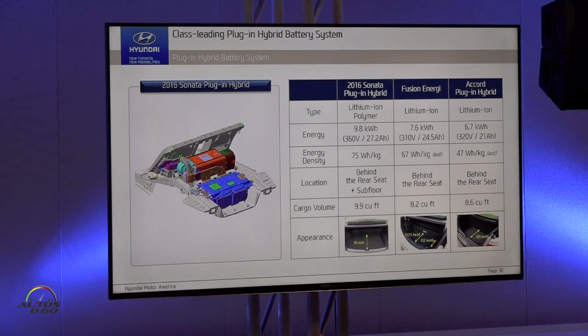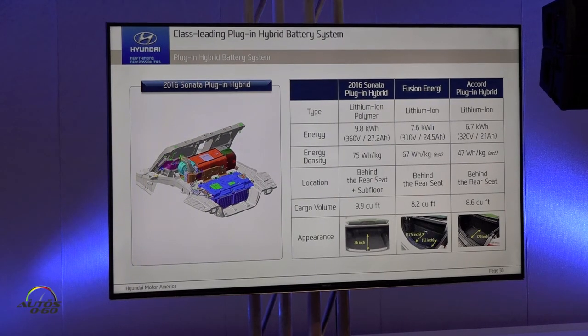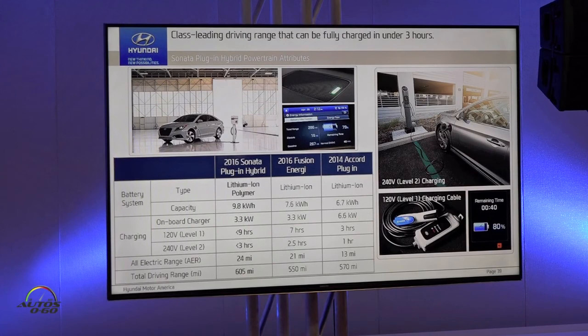Let's talk about battery, especially for plug-in hybrid. We have energy of 9.8 kilowatt-hours, compared to competitors' 7.6 or 6.7, and we have great energy density. So we can arrange the battery in the trunk and the spare tire well, almost the same as the hybrid — but it's plug-in. With this big capacity of 9.8 kilowatt-hours battery, fully charged takes just under 3 hours in case of level 2 charging.